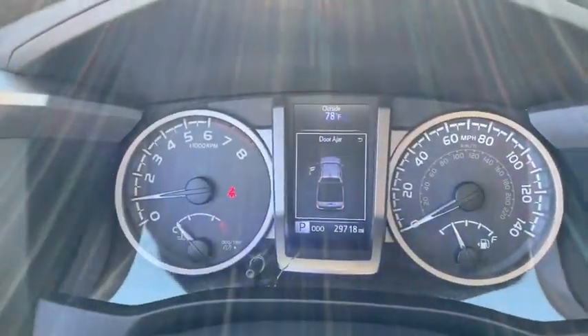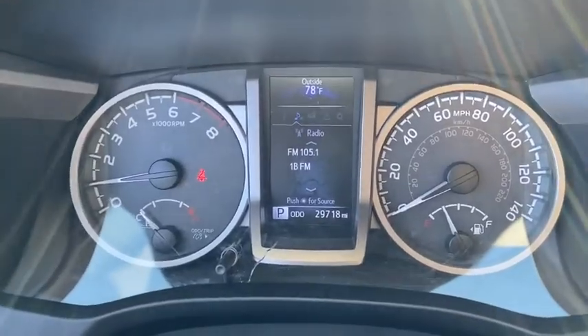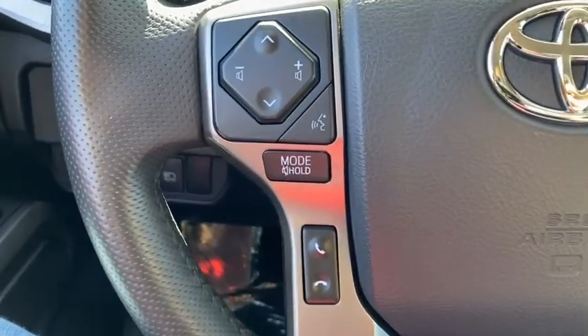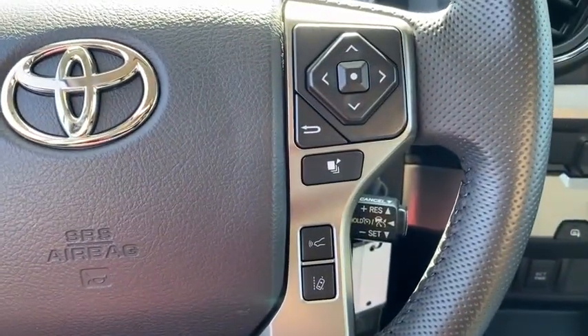Overhead console, panic alarm, remote keyless entry, front bucket seats, front reading lamps, tilt steering wheel, speed control, front wheel independent suspension, four-piece floor mat set.